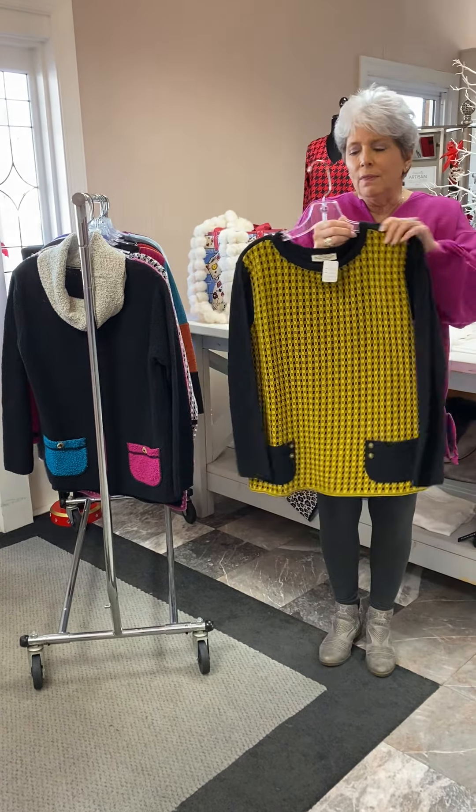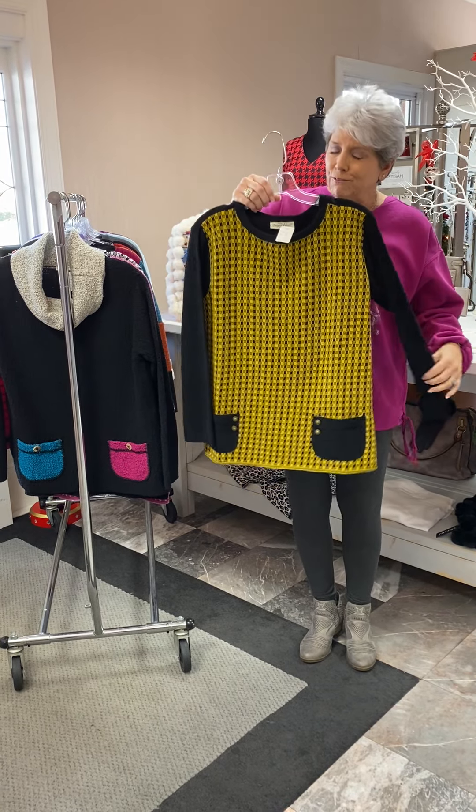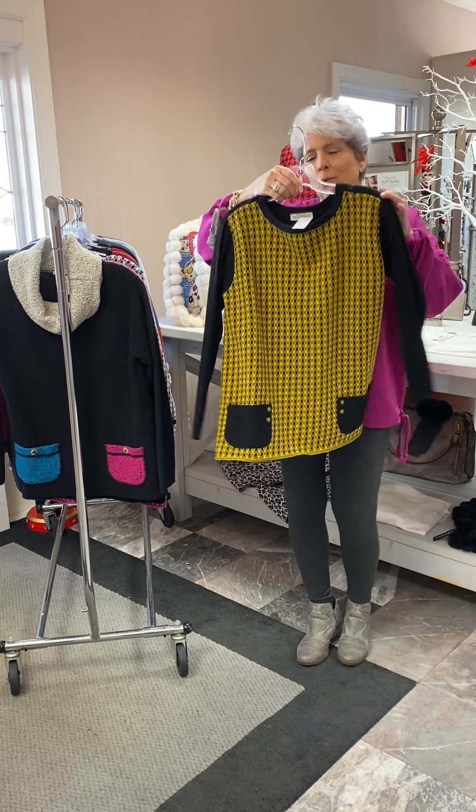This is one that we usually sell out of for the Wake Forest and Appalachian fans because it's great colors for that. It's priced at $132.